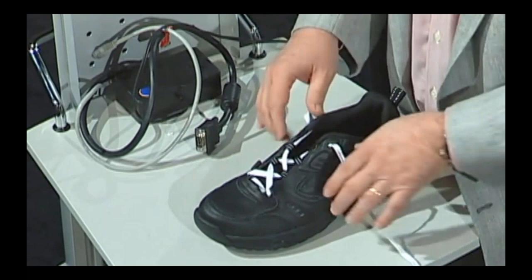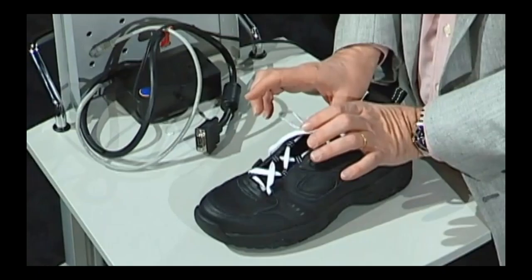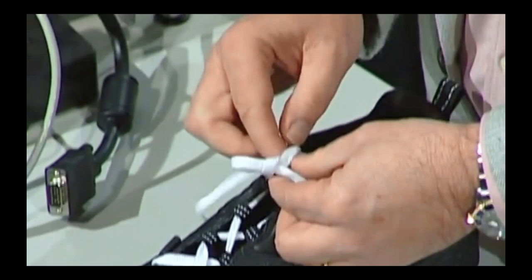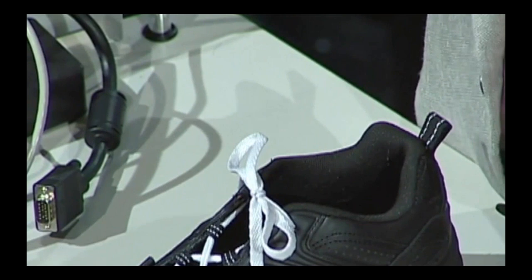This is the way that most of us were taught to tie our shoes. As it turns out, there's a strong form and a weak form of this knot, and we were taught to tie the weak form. Here's how to tell: if you pull the strands at the base of the knot, you can see that the bow will orient itself down the long axis of the shoe. That's the weak form of the knot.